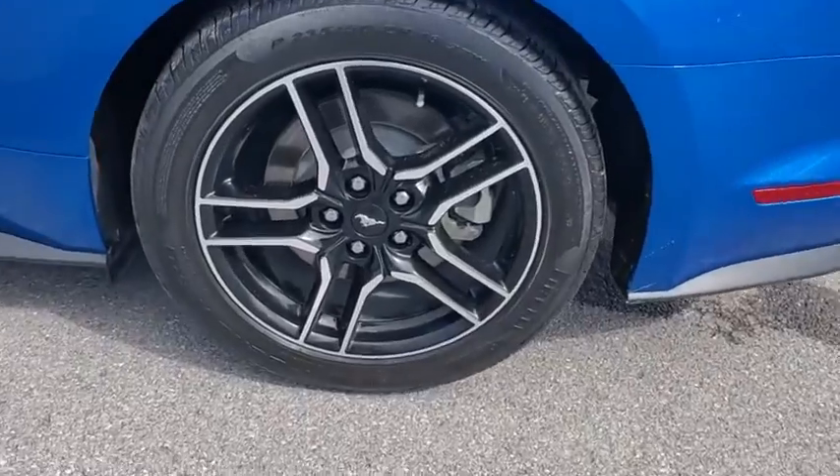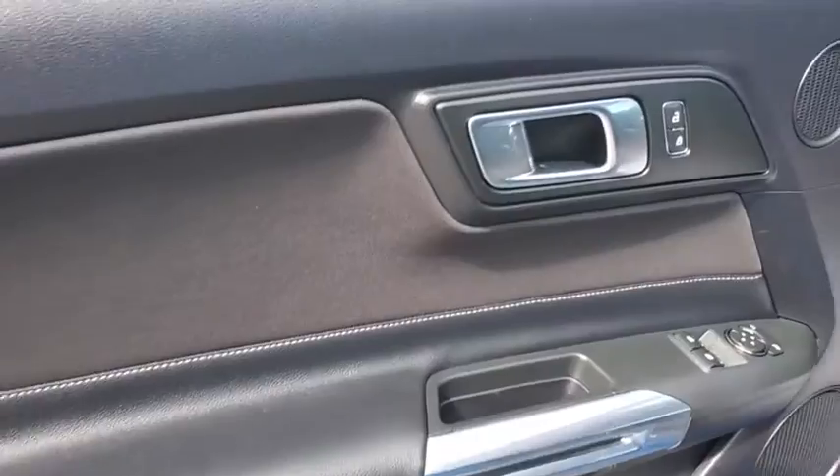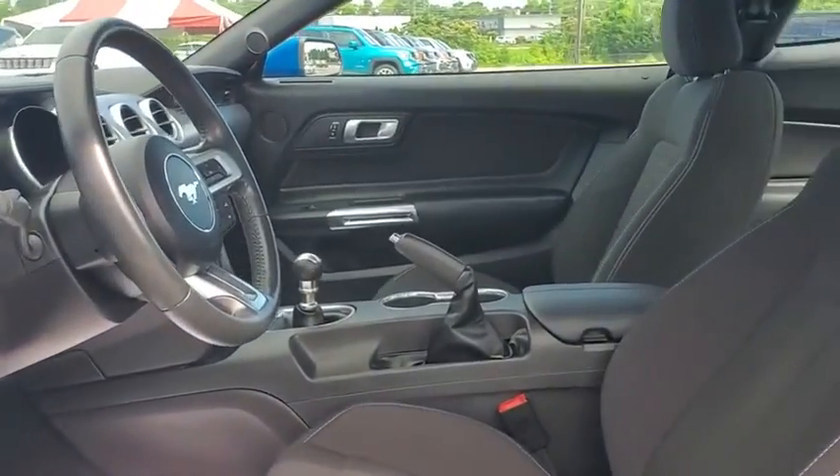Security system, compass, electronic stability control, trip computer, panic alarm, brake assist, overhead console, tachometer, remote keyless entry, driver vanity mirror.